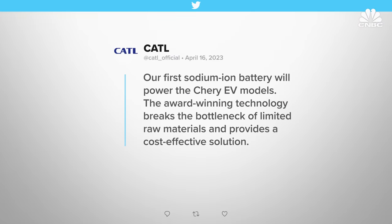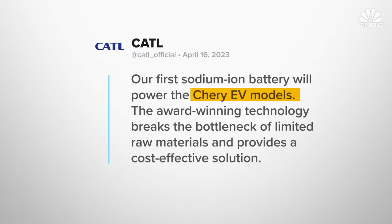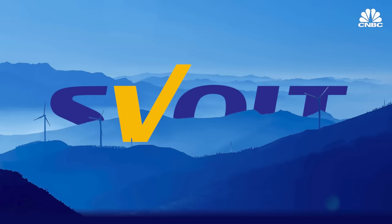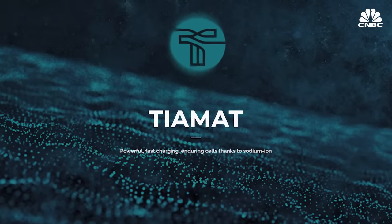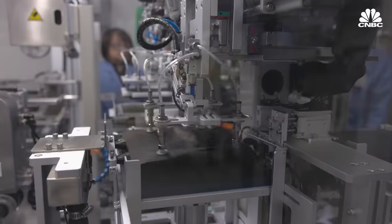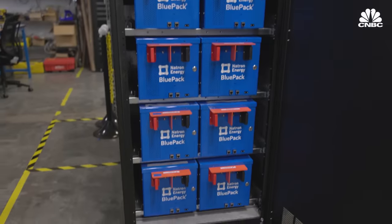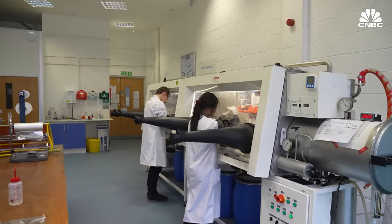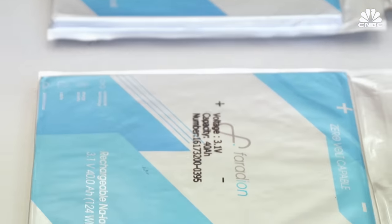Chinese battery giant CATL recently announced that it would supply automaker Chery with sodium ion batteries for its EVs. Other battery companies like SVOLT and French-based startup Tiamat are pursuing similar technology. CNBC spoke to two companies — California-based Natron Energy and UK-based Faradion — about their plans to commercialize sodium ion batteries and the technology's place in the evolving battery market.